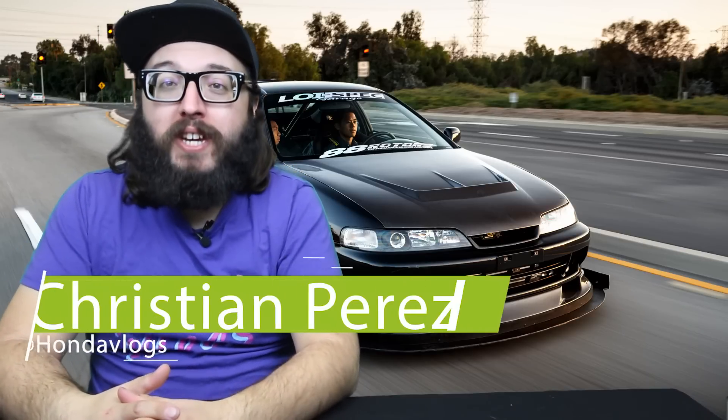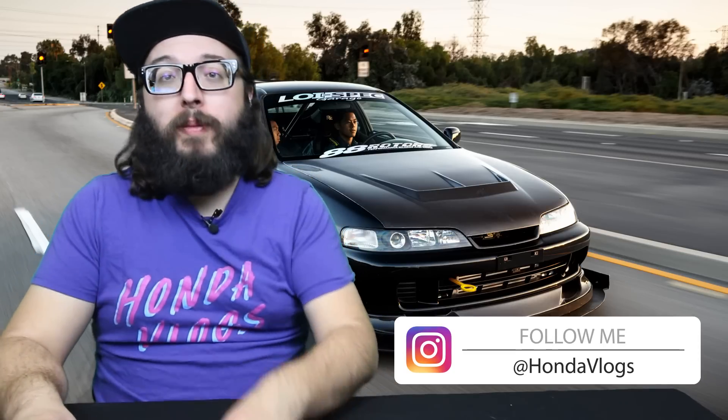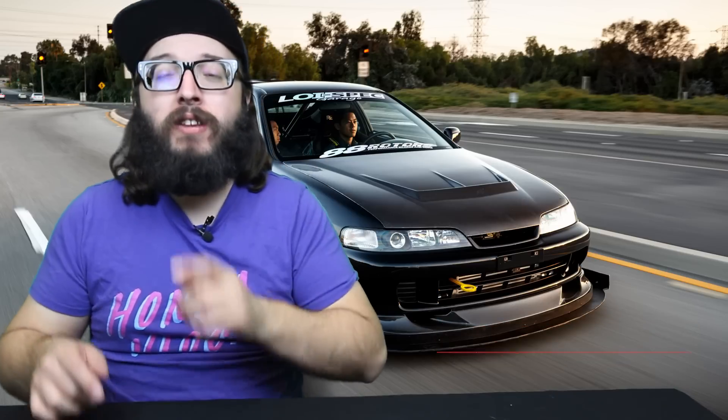Welcome back to another week of the Honda Recap. This is episode 20 and I can't thank you guys enough for pushing me and coming back week after week enjoying this. Basically what I'm trying to do is bring what everyone's been doing in the Honda community here on YouTube into one digestible episode once a week — Monday night at eight o'clock. Be sure to hit subscribe and the notification bell.